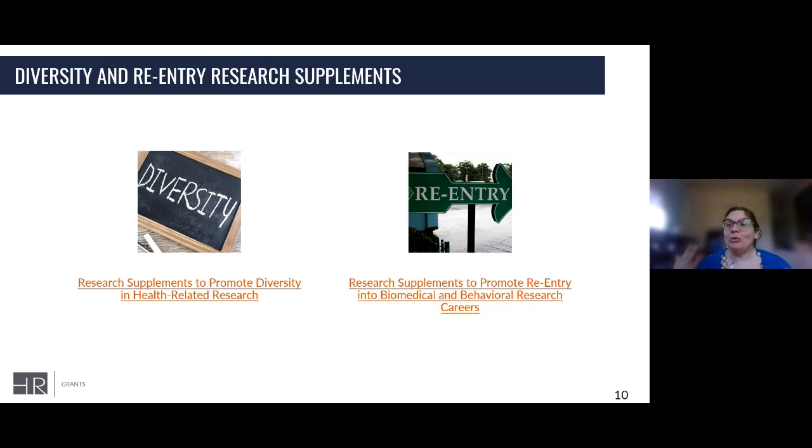There are four different subgroups who can qualify for a diversity supplement: individuals from underrepresented racial and ethnic groups, individuals with disabilities, individuals from disadvantaged backgrounds — so a first-generation college student would be considered from a disadvantaged background — and candidates seeking to reenter research from a non-academic environment.